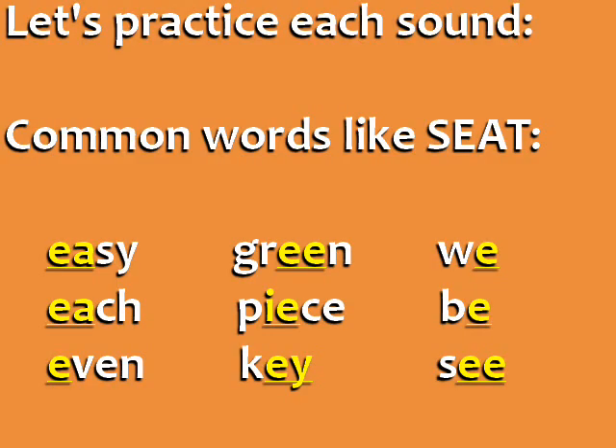Let's practice each sound individually. Common words like seat: easy, each, even, green, peace, key, we, be, see. Notice that this sound can be spelled several different ways.